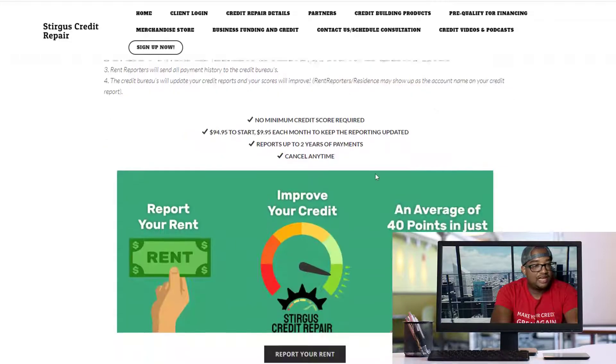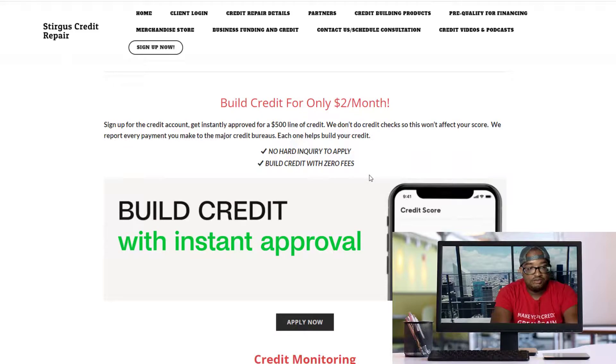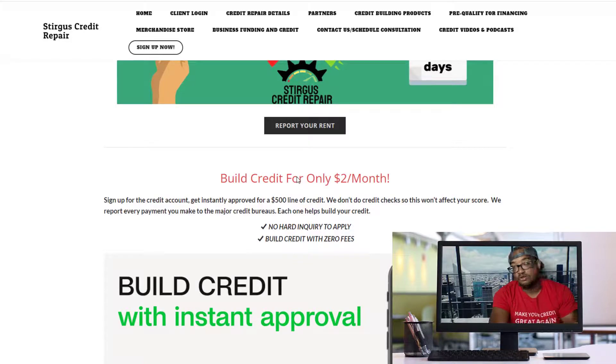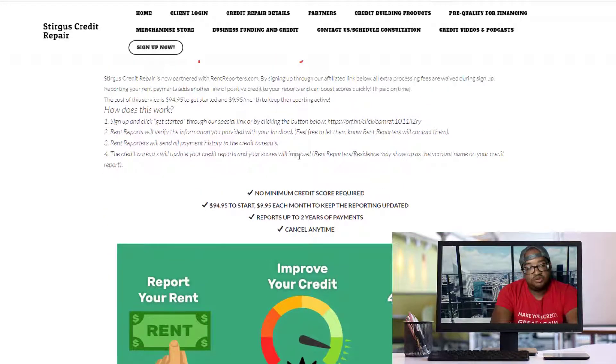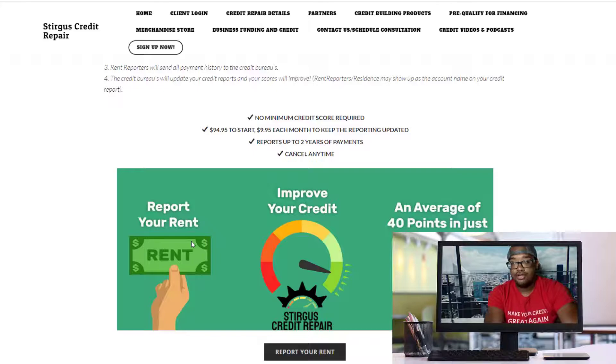There are a few things on this page: you have the credit building card, the credit building loan, your rent payments, and another credit building account that costs $2 a month and is reported to your credit report. The next thing I want to share is the rent reporting account. For those of you who are renting, you're not getting any payment history reported to your credit report — and that's a ton of payment history that could increase your credit scores. Come over here to our credit building products page and start using your rent to increase your credit score. Apply for our rent reporting credit building account.